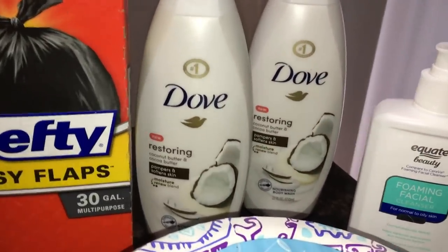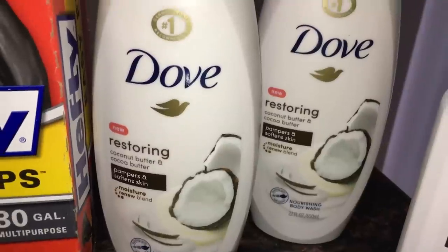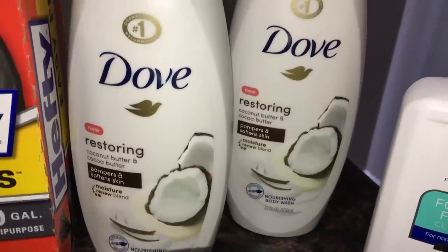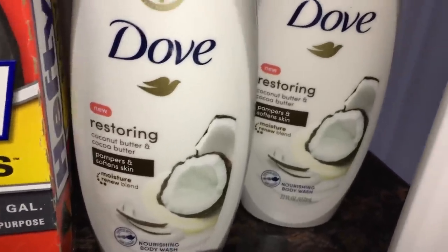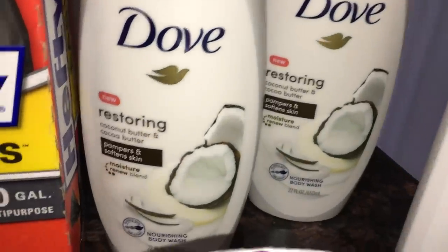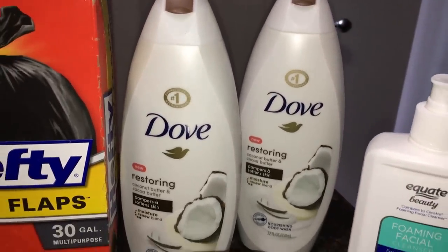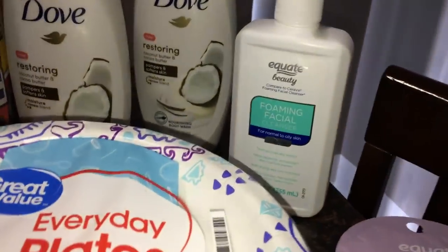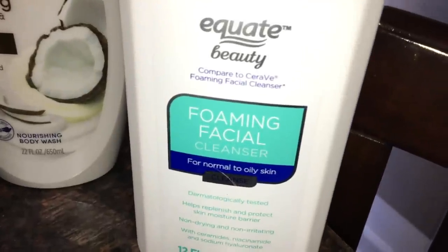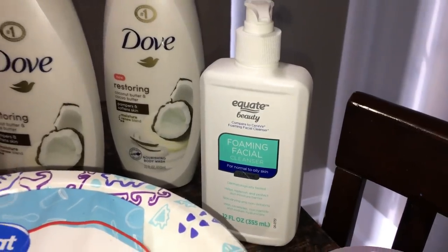Another substitution: I had ordered the Great Value coconut butter body wash — two for $1.50 — but they substituted with Dove, which is probably $4 or $5 each. So they gave me two 22-ounce bottles of Dove for just $1.50, which was a great deal. My daughter also requested face wash — we're going to try the Equate foaming facial cleanser, which is similar to the CeraVe foaming facial cleanser, at about $2.98.